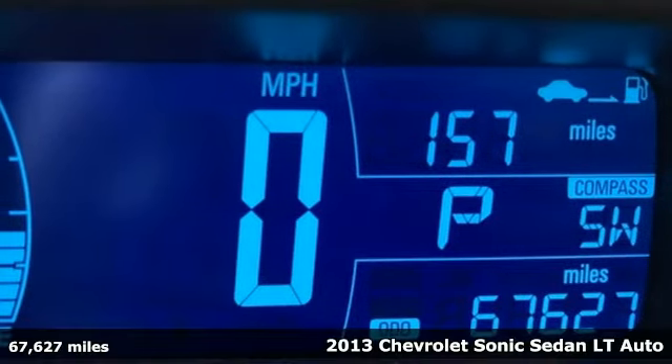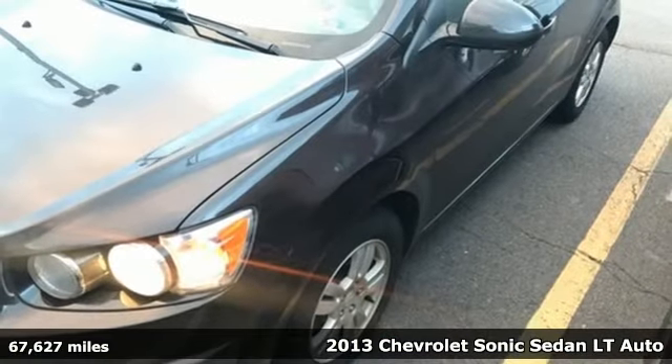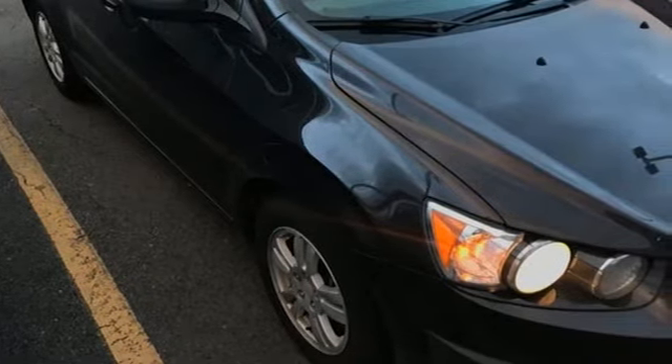It's a 2013 Chevrolet Sonic. With the destination set for fun, this bold Sonic is begging to hit the road and never look back. Plus, it offers an exciting list of features.